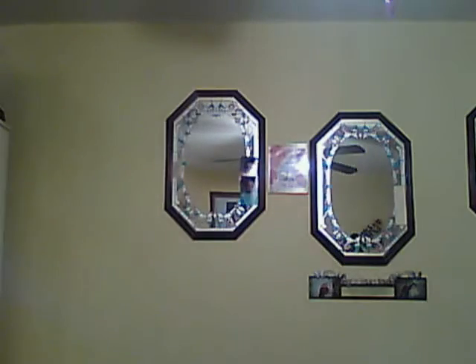I believe what I dropped here — and I just dropped it again — I believe this is an eye primer. Let's see. Eye shadow — yeah, eye primer. So I didn't try any of that yet.